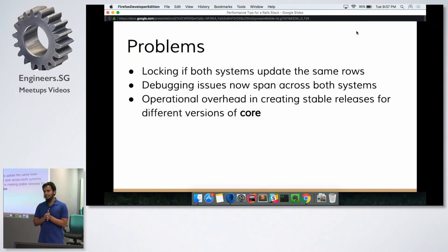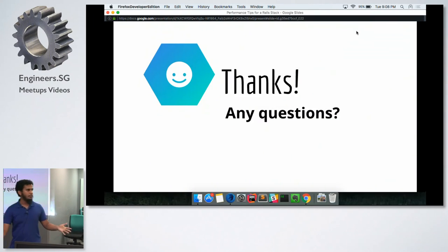These are some of the things we use at Grab to scale. We've done a lot more but don't have time to cover it all. You can contact me if you want to see how we did things. Thank you. Any questions?